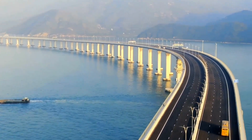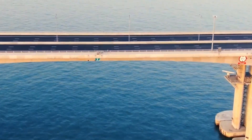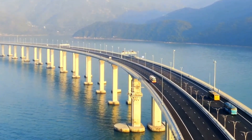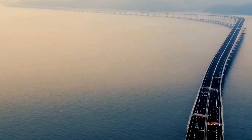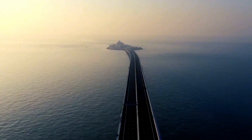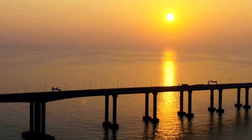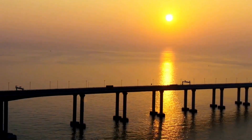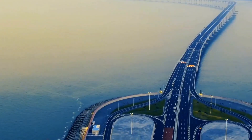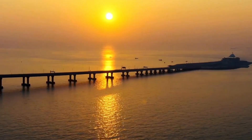As day turns to night, the bridge lights up in a breathtaking display — a ribbon of light stretching across the sea. It's a reminder that this bridge is not only a way to get from point A to point B, but it's also a place to marvel at what humans can achieve when we dare to dream big. Whether you're an engineer, a traveler, or someone simply captivated by innovation, the Hong Kong-Zhuhai-Macao Bridge is a marvel worth exploring.